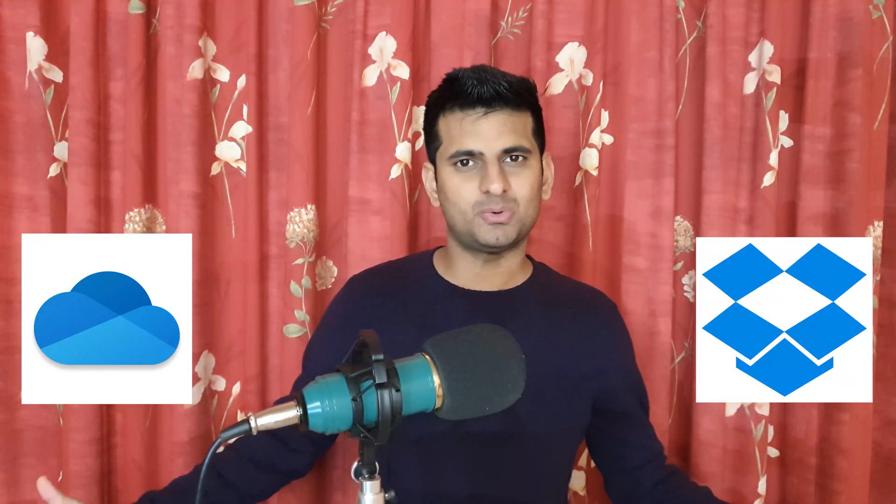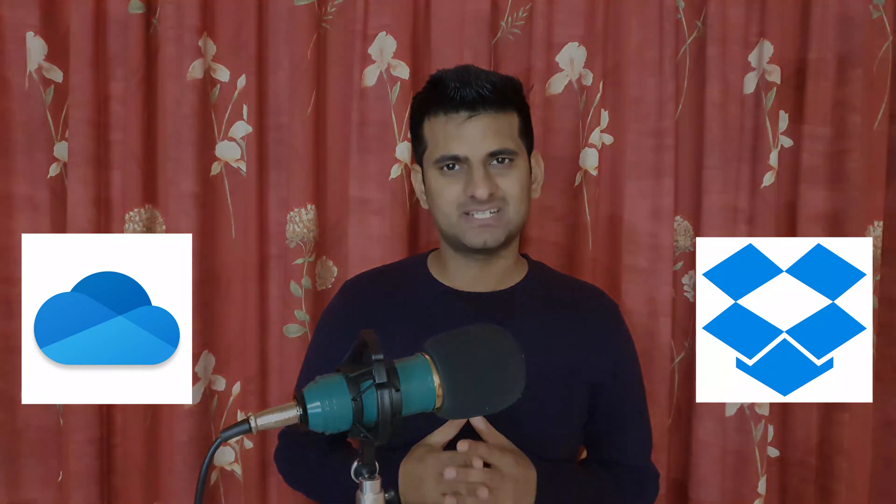What's up everyone, in this video we will cover OneDrive vs Dropbox. So without wasting our time, let's get started.